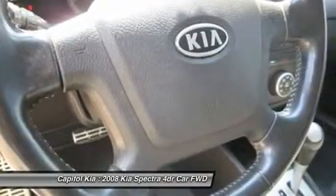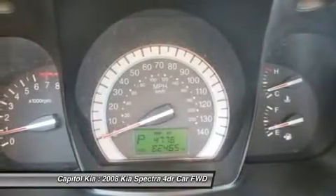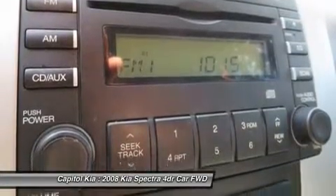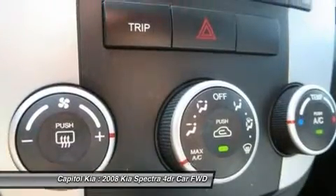It also stands out for its low base price and generous equipment, especially the SX Sedan, and for its extensive warranty coverage. The Spectra is also one of the more comfortable small cars, with a refined and quiet interior. Strengths of this model include low base price, long warranty, refined ride, and plenty of interior space.